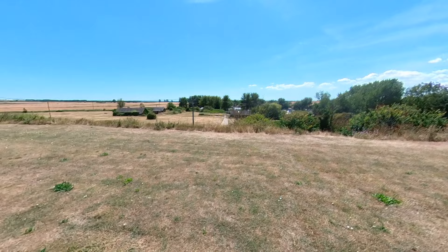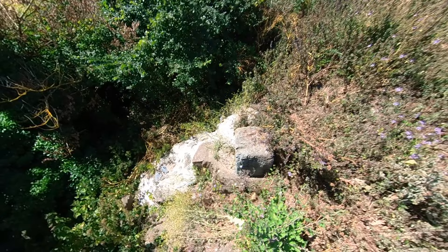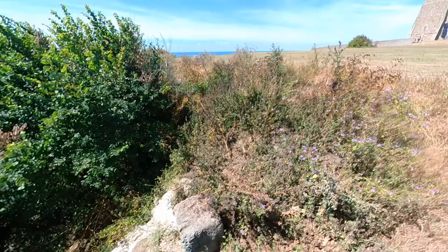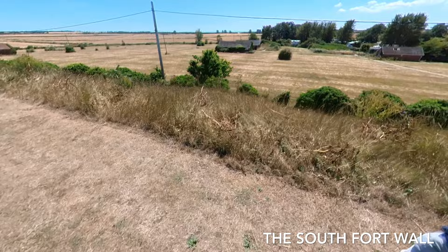We're now approaching the south wall of the fort. At this point here is the southern gate, part of which has been excavated. You can still see some of the stones left, and there's a round pivot hole in one of the stones, rather overgrown at the moment. The outer fort walls would have been about 4.5 metres in height, with a wall walk at the top and faced with Kentish ragstone. There would also have been a turf backing to strengthen the walls on the interior.